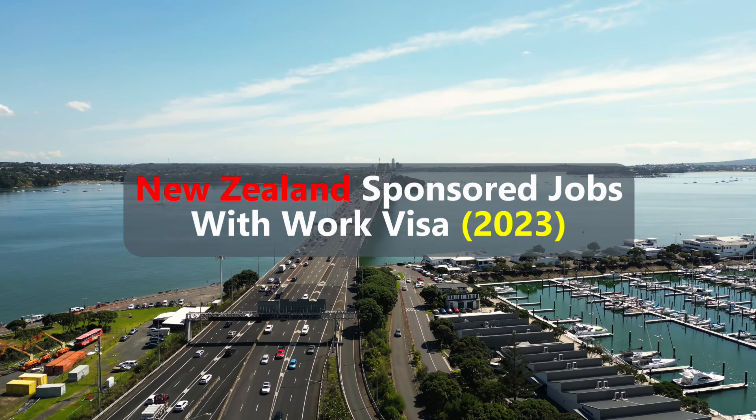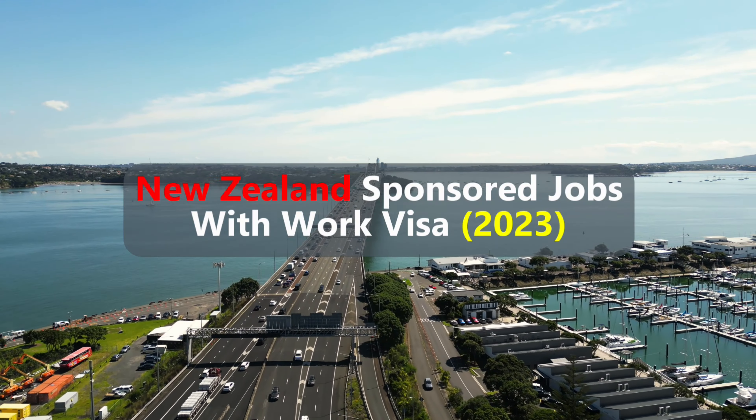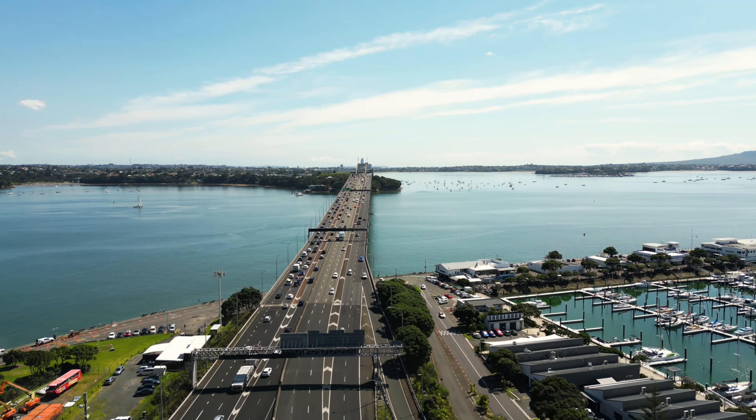Hello everyone. Welcome back to Next Step Immigration. We trust you're doing great today.